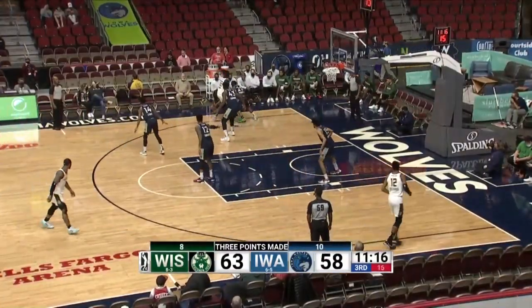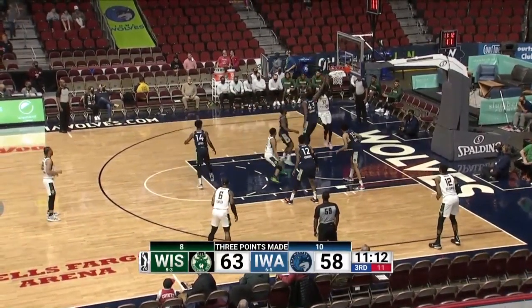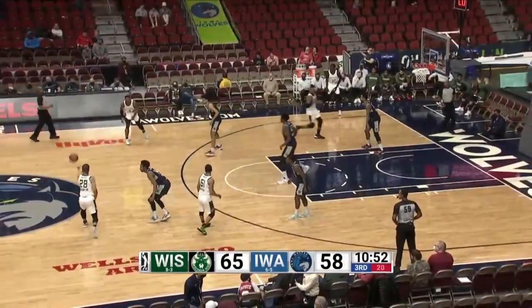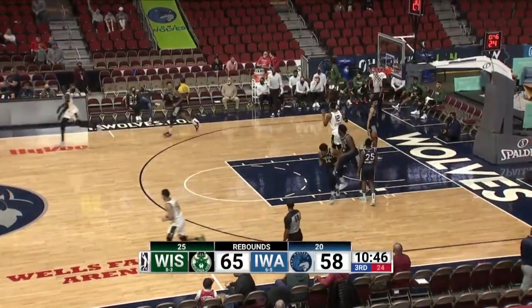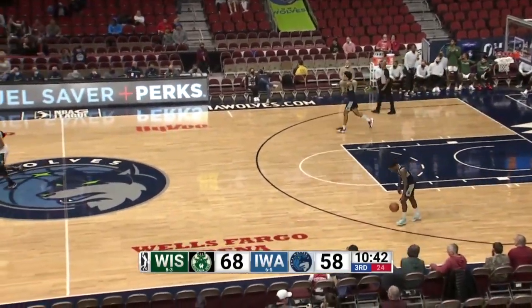Definitely an interactive bench this year for the Iowa Wolves. Yes, and Gabriel took the heat of that one. There's Gabriel with a nice finish on the little up-and-under move. Swing it around into the corner — Gabriel will try a three and he knocks it down. Kind of started the second half like he started the ball game; he's up to 12 points.